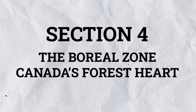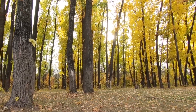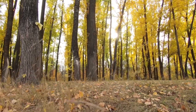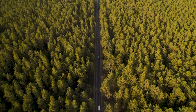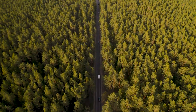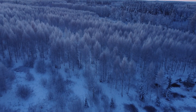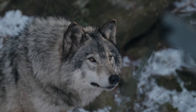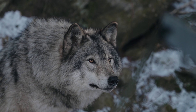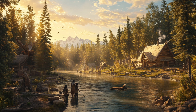Section 4: The Boreal Zone – Canada's Forest Heart. The Boreal Zone stretches across much of Canada, including Ontario, Quebec, and Newfoundland and Labrador. This region is covered by vast forests of spruce, pine, and fir trees and experiences cold winters and short, warm summers. The boreal forest acts as a carbon sink, absorbing greenhouse gases and helping fight climate change. It's also home to wildlife like moose, wolves, and countless bird species. Many indigenous communities live in the boreal zone, using its resources sustainably for generations.